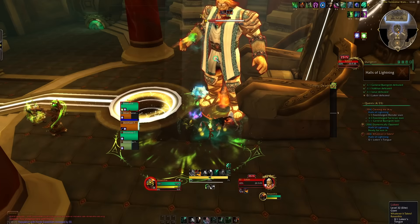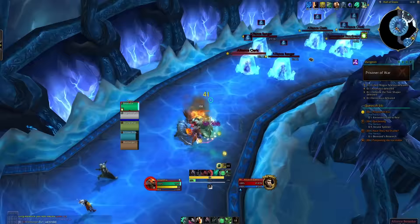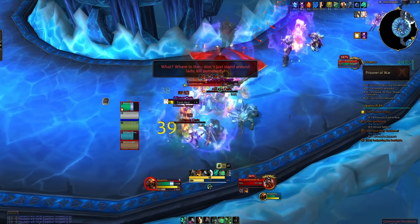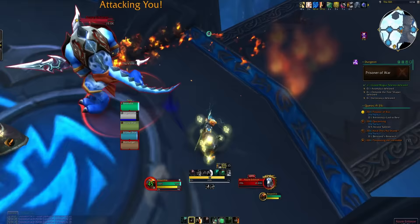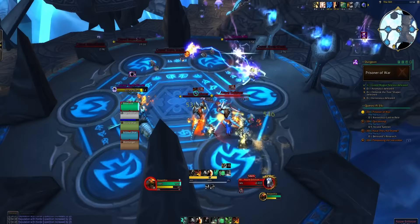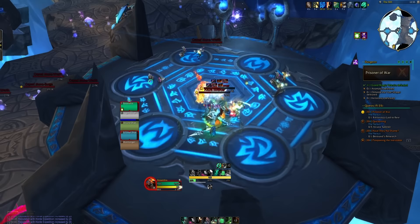Doing Halls of Lightning, as an example, took 10 minutes. Doing the Nexus got over two levels. Between Halls of Lightning and the Nexus, four levels were gained in like a 20- to 25-minute session. It was so fast, and that was without using the Darkmoon Faire buff. For dungeons as smooth and easy as these, the experience is absolutely insane and the queue times are quick.